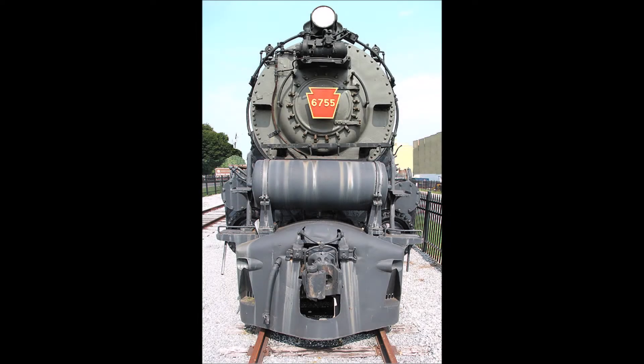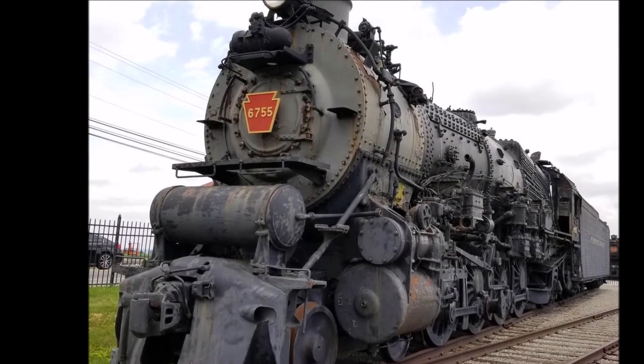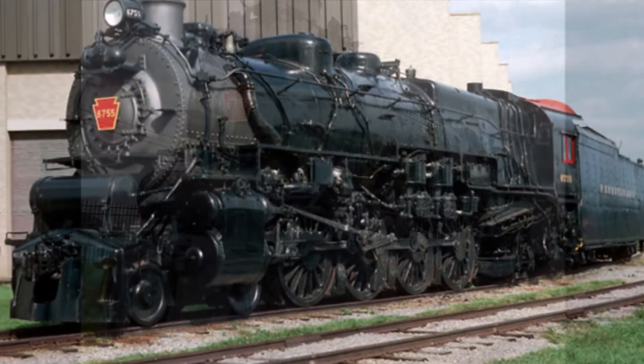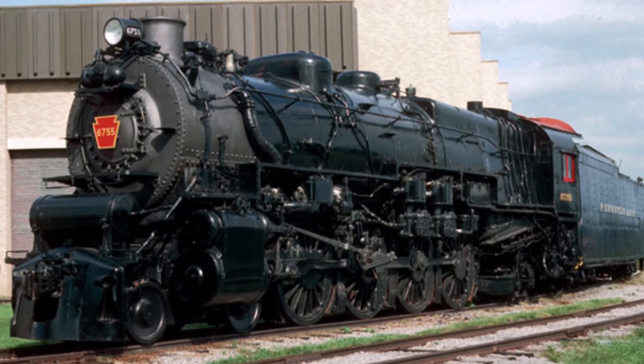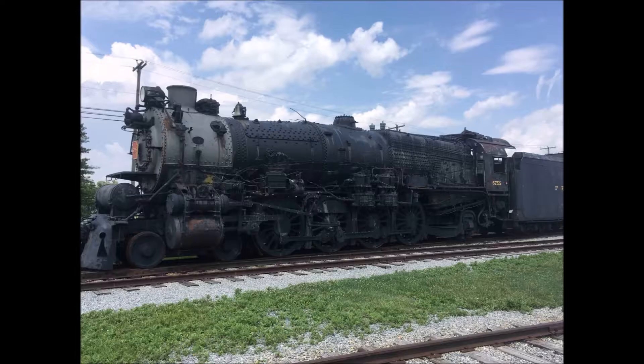Pennsylvania Railroad 6755 is a 4-8-2 class M1B built by the Pennsylvania Railroad at their shops in 1930. It pulled freight trains through the PRR system until being retired in 1957, and remains on static display in the Railroad Museum of Pennsylvania where it resides today.